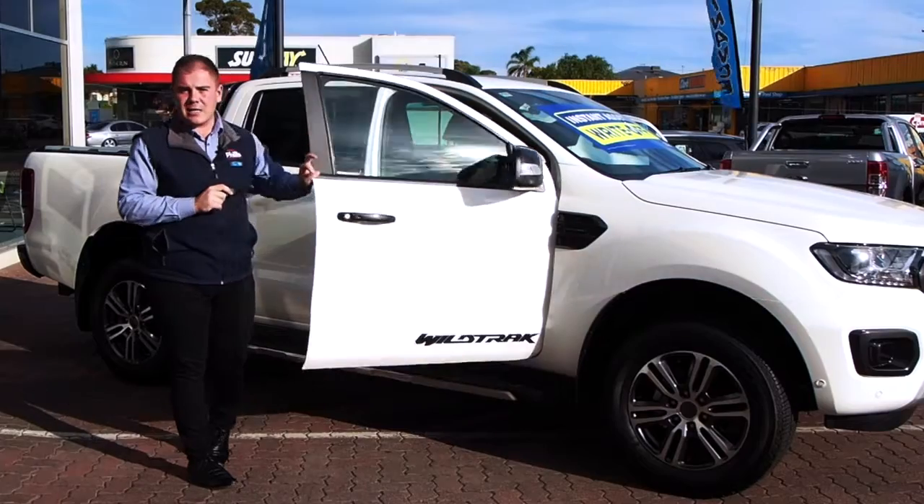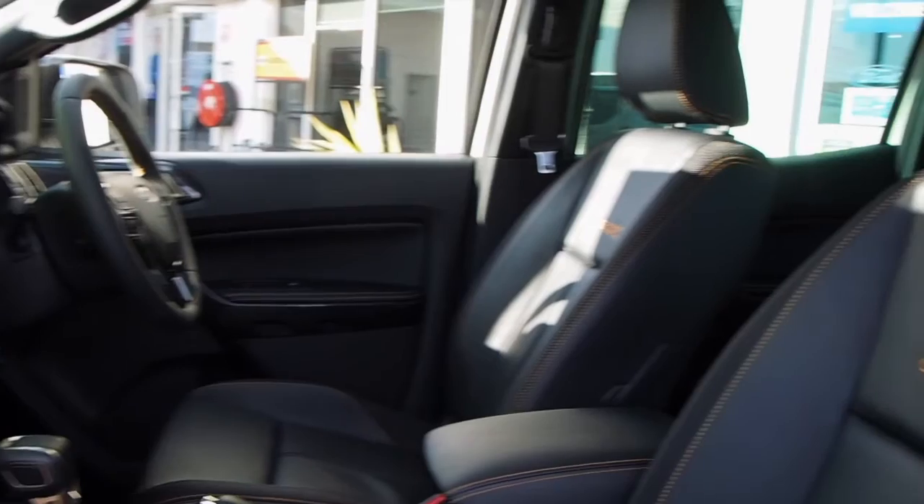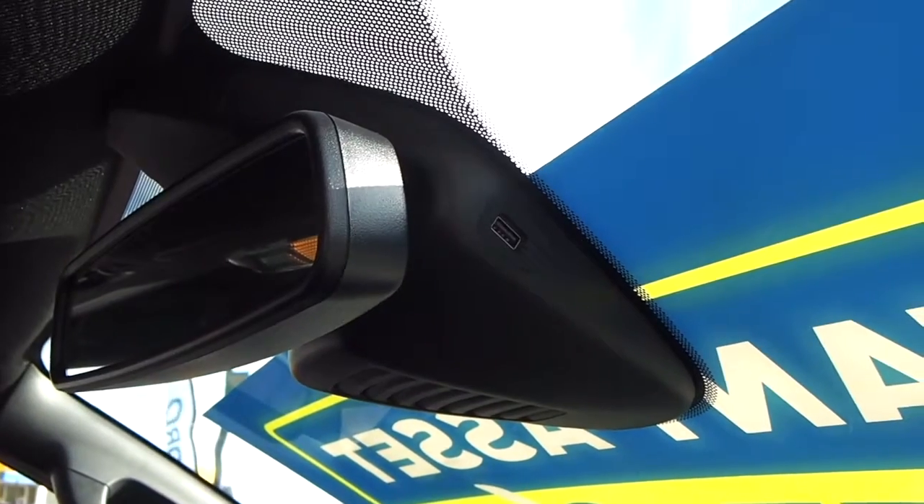Inside you'll notice the beautiful full leather interior, and you also do have a new mounted USB port into the top of the rear-view mirror to make hooking up a dash cam super easy.